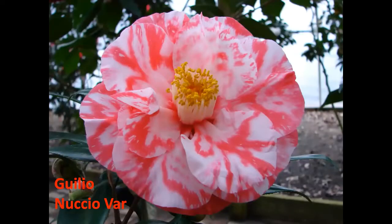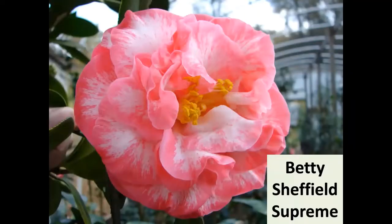Julio Nuscio Variegated — back in the 70s and 80s it won everything, it dominated. If you look back in old yearbooks, it's still a great one. Randolph Maphis has the McVeigh strain and all these different strains of Julio Nuscio. It's a wonderful old camellia, introduced in 1956 and variegated a few years later.